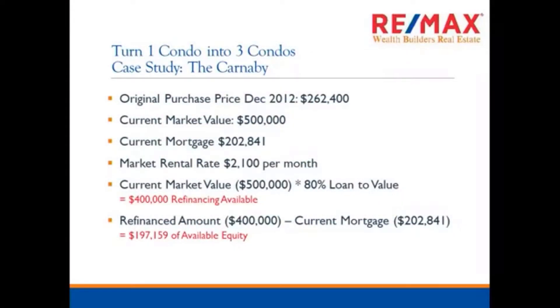So now I want to show you how I can turn one condo into three condos — this is a case study. My first investment condo I bought for $262,400. The current market value of that condo is $500,000. The current mortgage on that condo is $202,000. The market rental rate on that condo is $2,100 per month. I can refinance equity out of that property — getting an 80% loan-to-value from the bank means I have $400,000 of refinancing available. I subtract my current mortgage of $202,000, leaving me available equity to reinvest of $197,000.